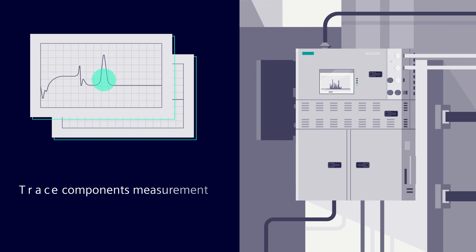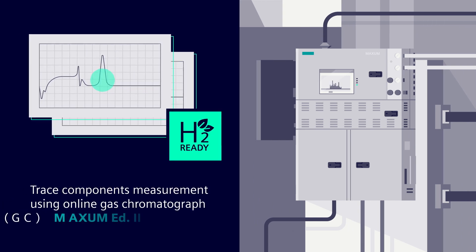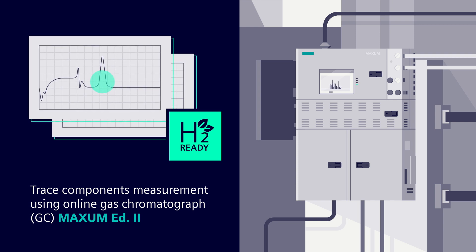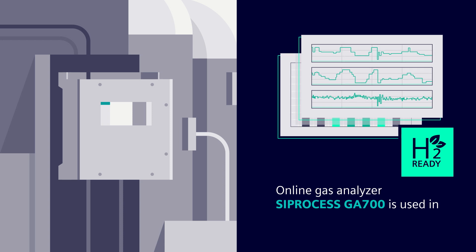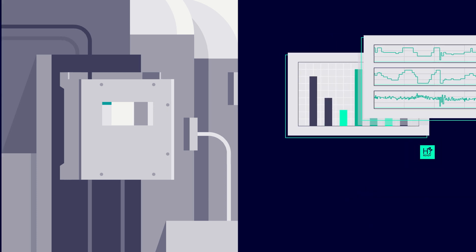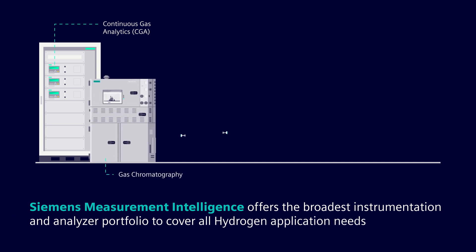Online gas analyzers are also widely used in hydrogen applications. The Siemens Maxum Edition II online gas chromatograph can measure trace components in hydrogen. The Siemens Modular Platform, C-Process GA700, is also an ideal solution for gas analysis in electrolyzer plants. Siemens offers the broadest instrumentation and analyzer portfolio to cover any possible needs for hydrogen applications.